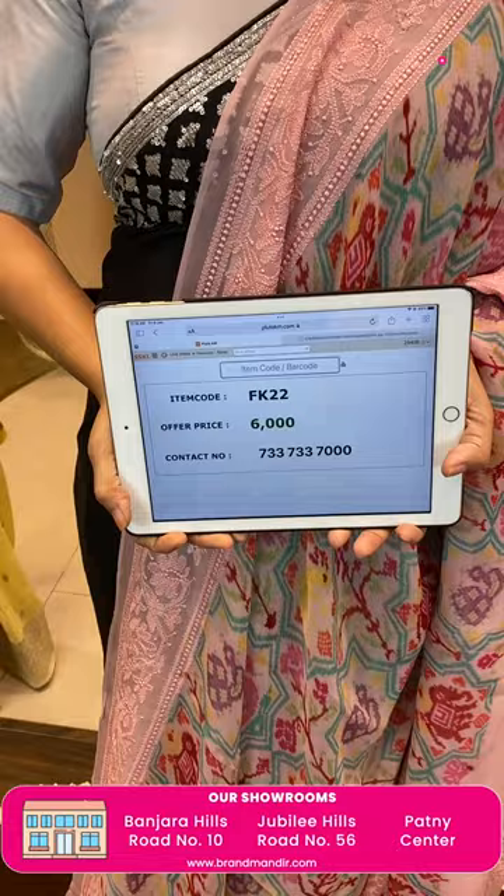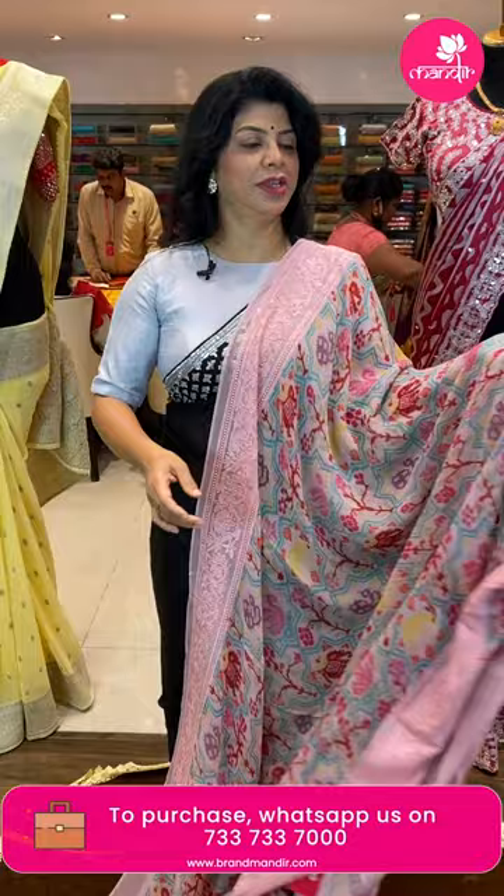Sankranti is coming! Grab the beautiful sarees at offer prices — this offer is valid for only 24 hours.